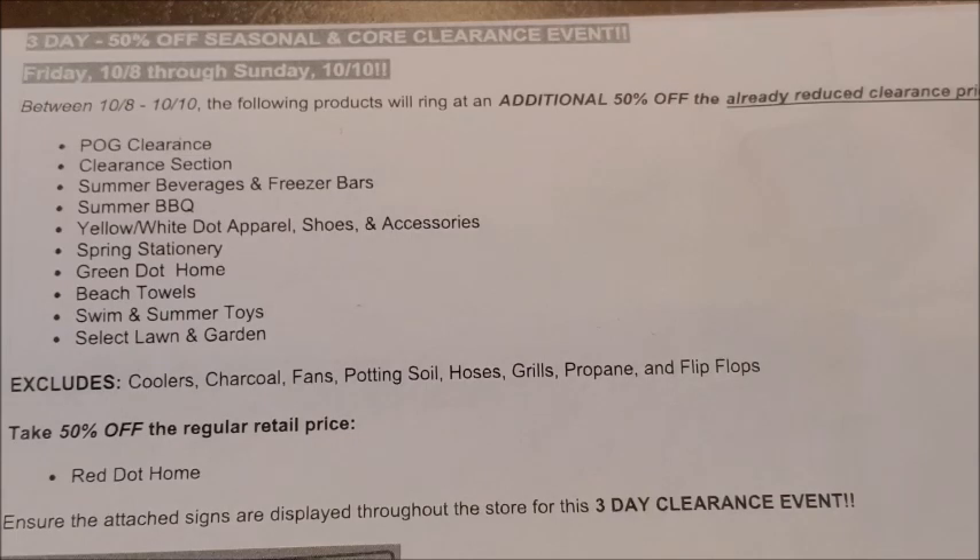The most exciting part of the POG clearance items is that most of the time Dollar General stores do not mark these items as clearance. Typically you would go to whatever section you were looking for — say the shampoo section — and look for orange clearance stickers that usually say either 10% or 25% off for discontinued items. Most stores don't put those orange clearance stickers up, but if your store does have them, anything with an orange clearance sticker on the regular shelf will be included in this additional 50% off clearance event.